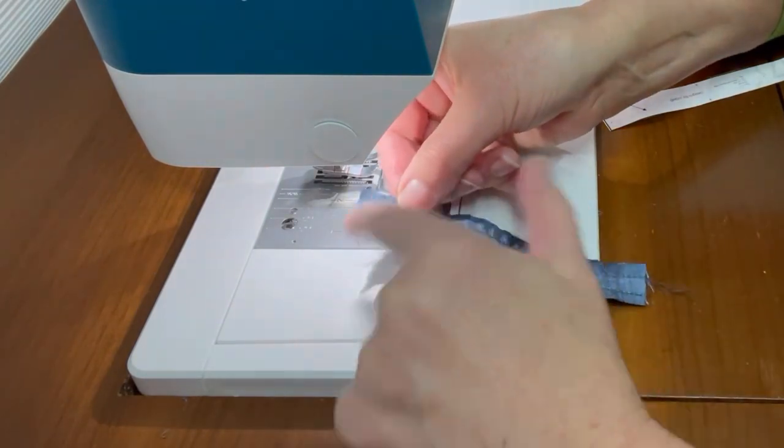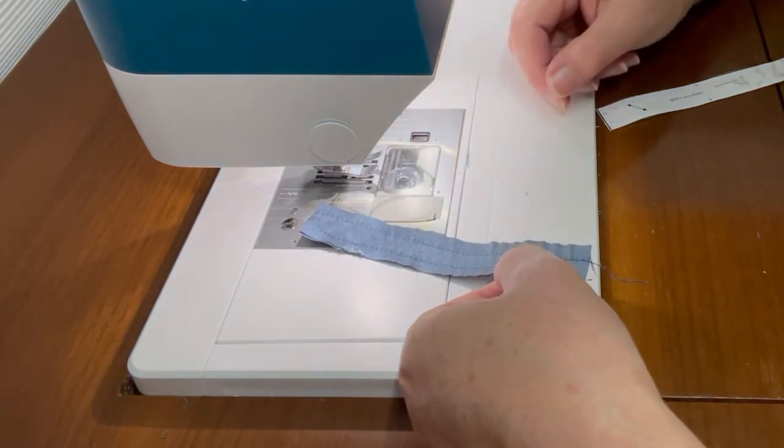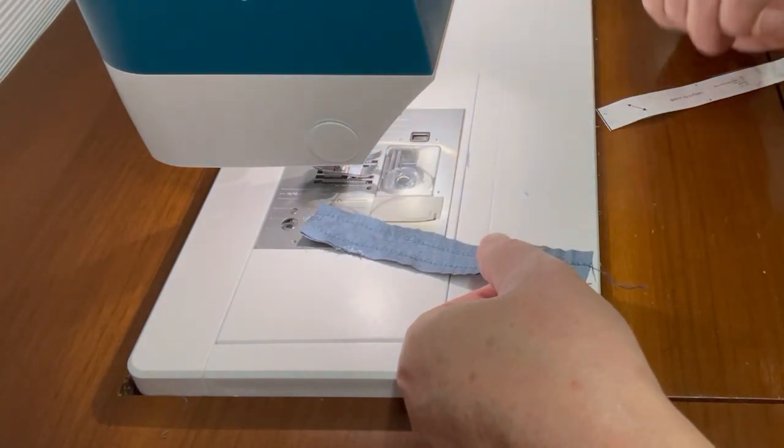You can see we have a nice rounded edge here. We're just going to trim in towards that seam allowance, get it turned right side out, then get a buckle placed on it, a snap on the back, and take the photographs.